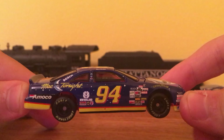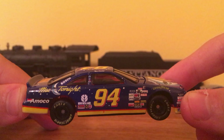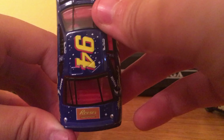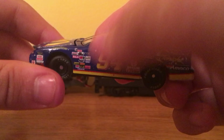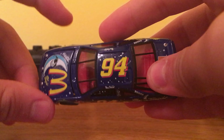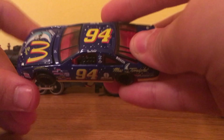We have the Bill Elliott McTonight car. You can see McTonight, Bosch, all the contingency sponsors, Reese's, 94 still, Amoco, 94 on the top. Red interior — what a bold choice for that, actually. I like that.